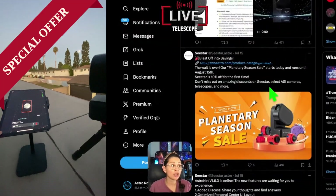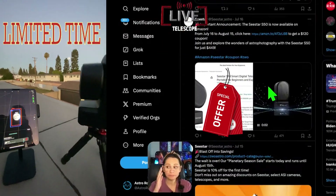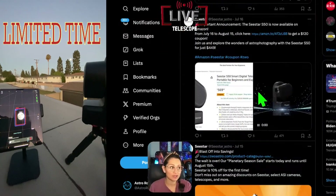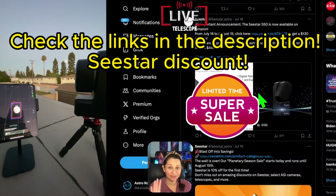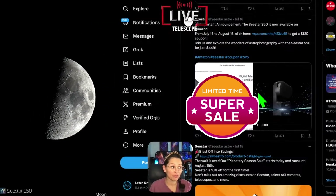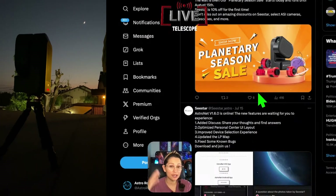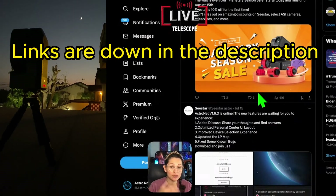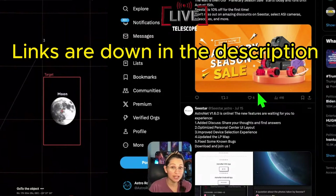This is the first time they've put it on sale on all the websites. So if you're looking to get the Sea Star and you don't have one yet, this could be your chance. I don't know if it'll ever get any lower than this. You can get it on any of the affiliate links in my description — it's a way to support the channel.